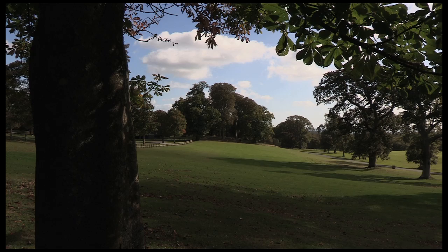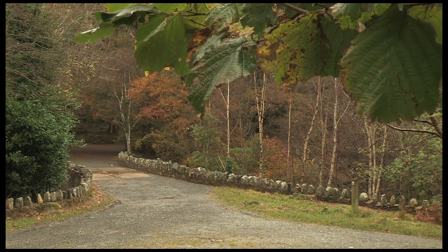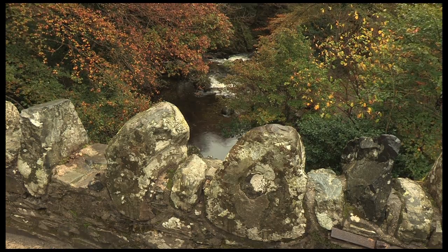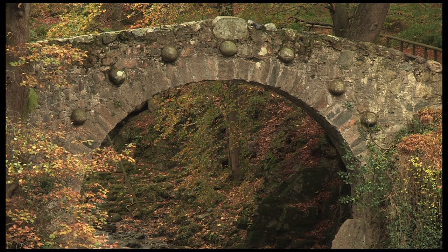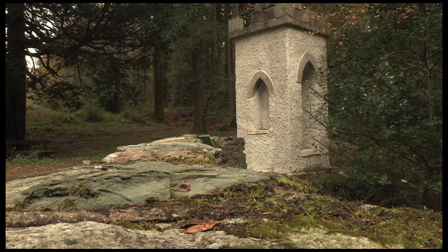Tollymore is one of the great 18th century landscapes in Ireland. Originally it had its origin as a deer park created in the 1720s for the Hamilton family. It was Viscount Limerick, educated on the continent and having gone on the Grand Tour, who had very grand ideas. He eventually implemented these by employing as his designer a man called Thomas Wright, a well-known mathematician, architect, and landscape designer.